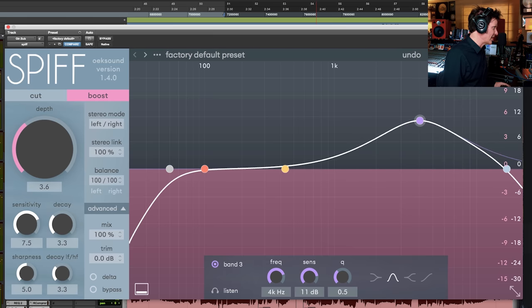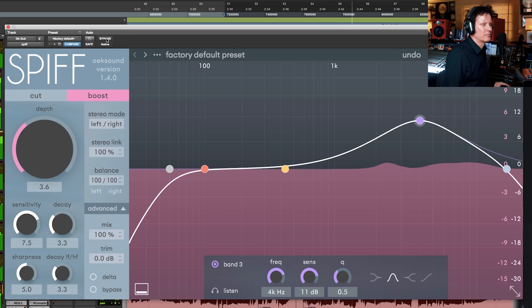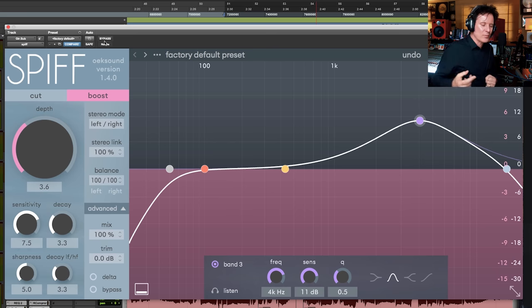You can definitely hear that attack now — probably quite exaggerated, but here it is in the track. It's great — it gives that a little extra movement so the guitar track isn't just a mid-range wash. You can hear the pick attack. It's a really interesting way of working because it's an intelligent EQ boosting transients — in this instance all in the high mids — making it more exciting and giving extra movement.